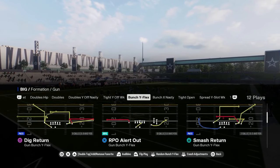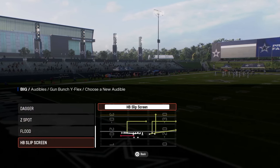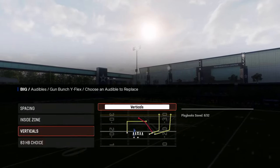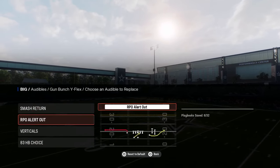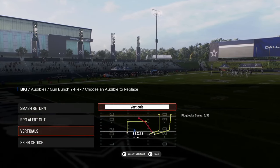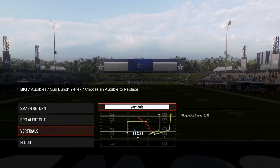They have this bunch Y flex formation that has RPO alert out. You want to have that in your audibles. I think it has smash return — you want smash return, RPO alert out, and verticals. If you don't want verticals, you could go with the 83 choice play, but I really like to have verticals in there and I like to have floods. These are my main plays out of this book.